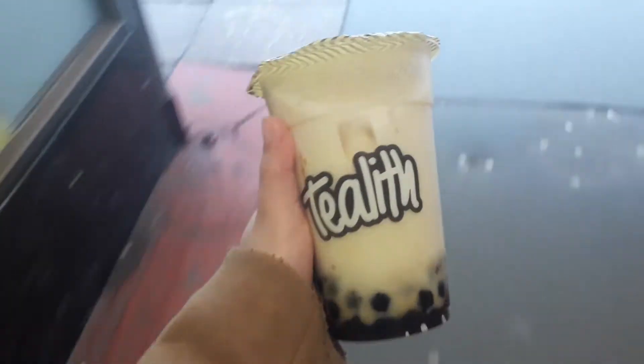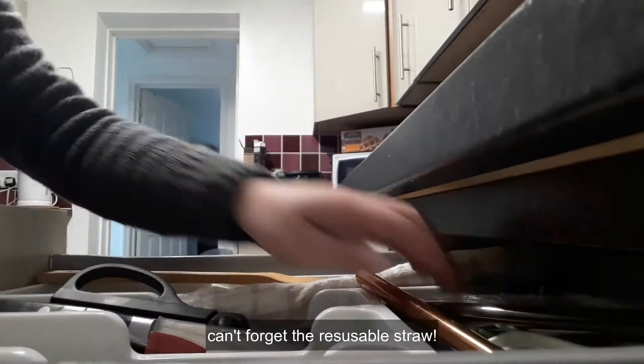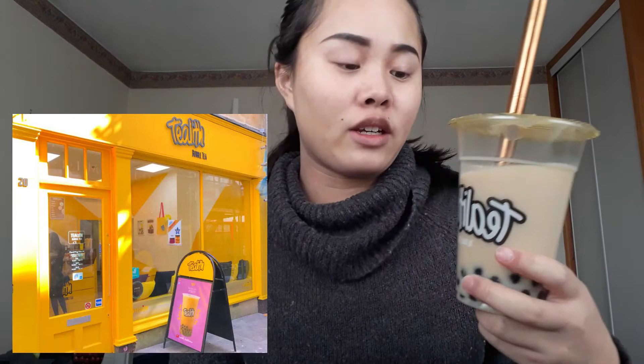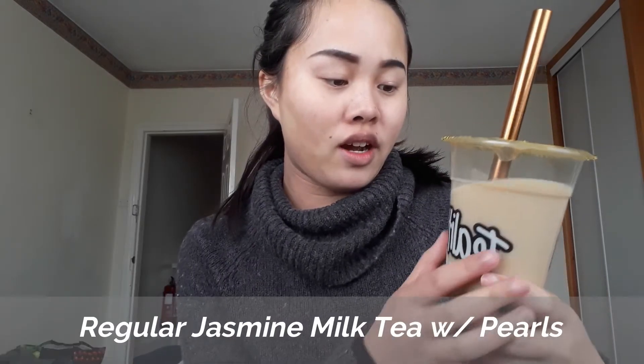Next up is Tea Lit, which is located in the corridor in the centre of the city. I brought it home to use our reusable straw as well. Today I got the cold regular jasmine milk tea with tapioca pearls, as you can see.